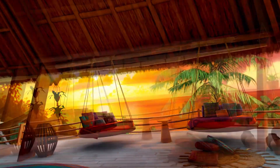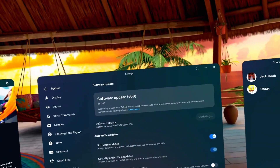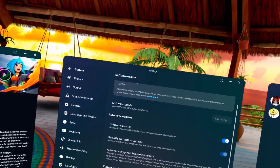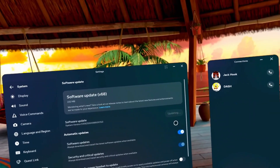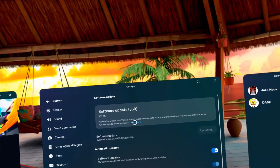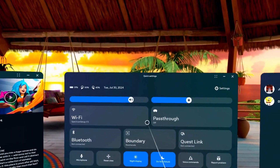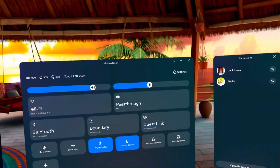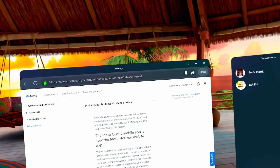For today's video we're checking out software update v68, which apparently is already out. I just happened to check and saw it's available. While it's downloading, let's read about it. Week of July 29th — yep, that was yesterday, literally a few hours ago. It's 2:34 in the morning, so I guess I just got it.